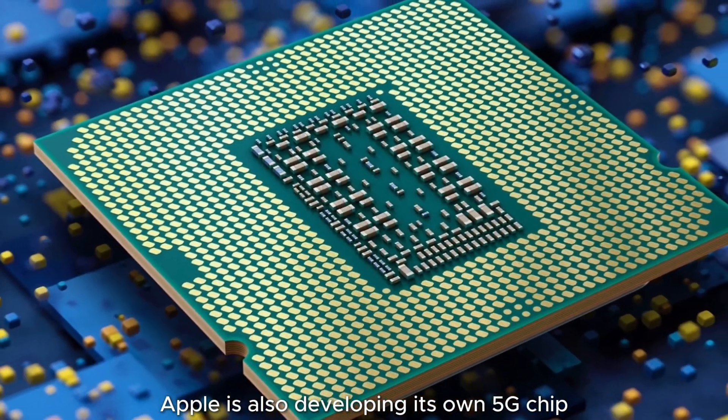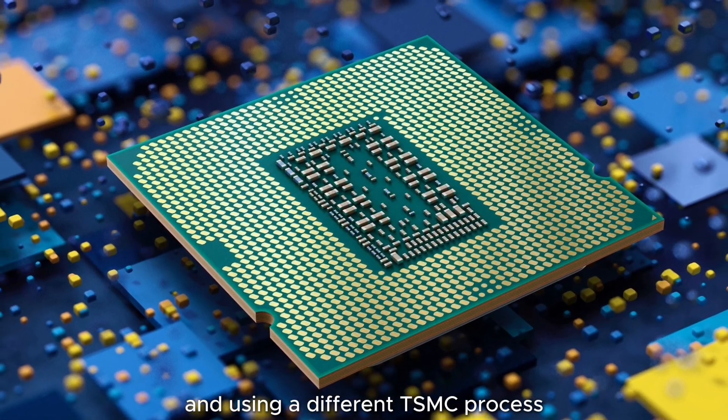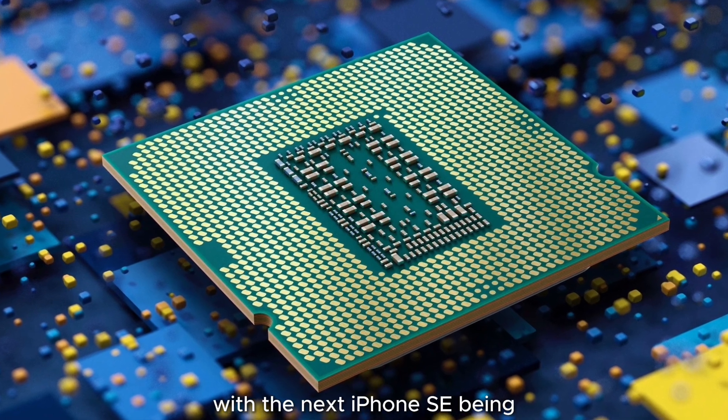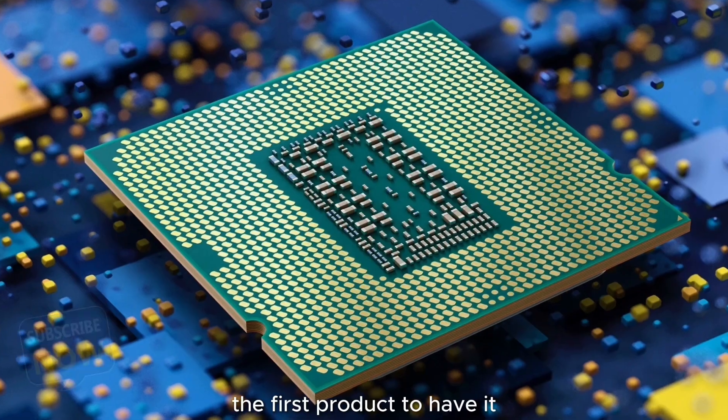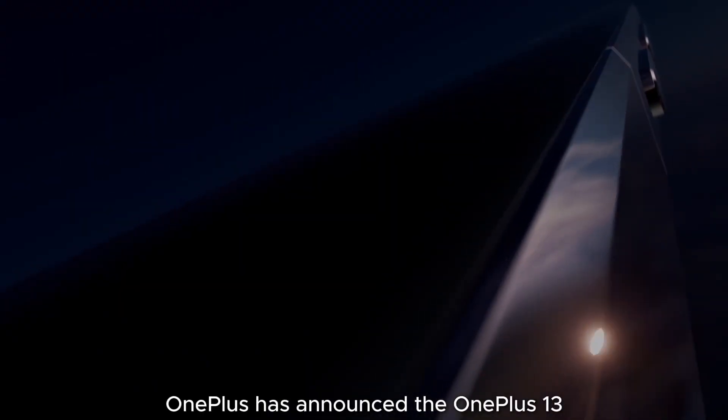Apple is also developing its own 5G chip, separate from the Wi-Fi chip and using a different TSMC process. It will start to be used gradually from next year, with the next iPhone SE being the first product to have it, though it will still use a Broadcom Wi-Fi chip.